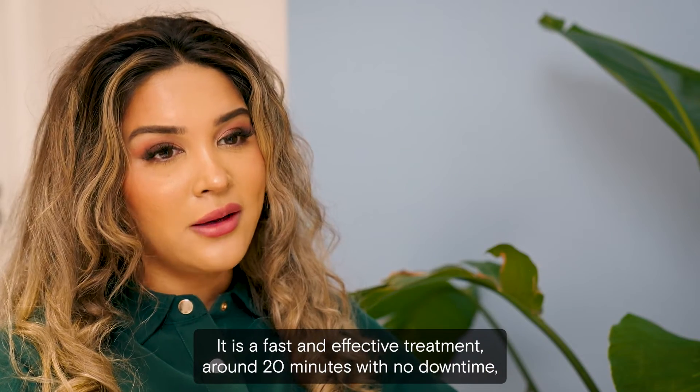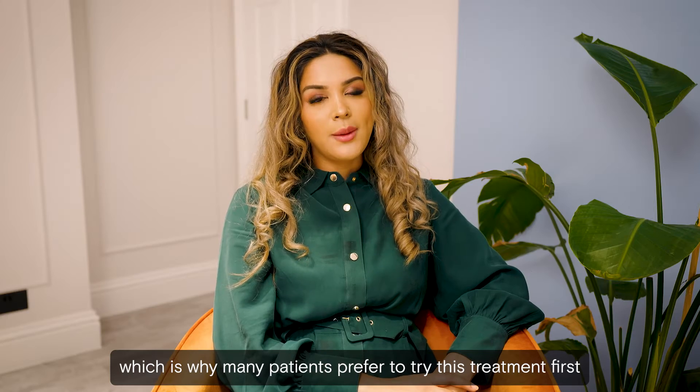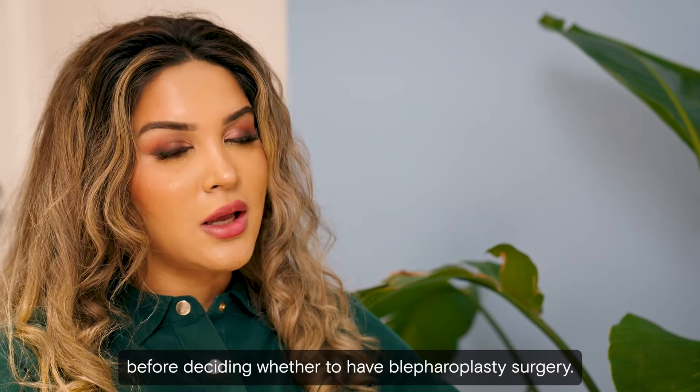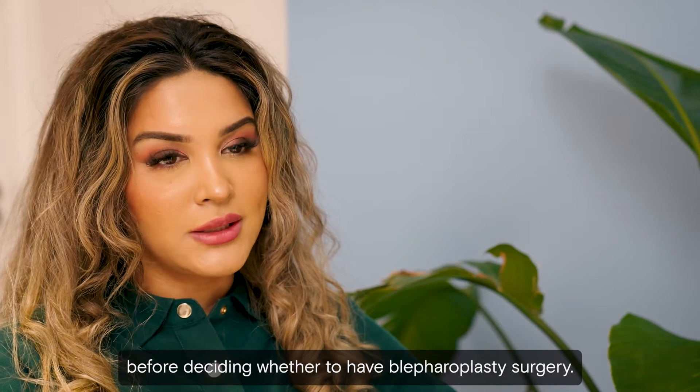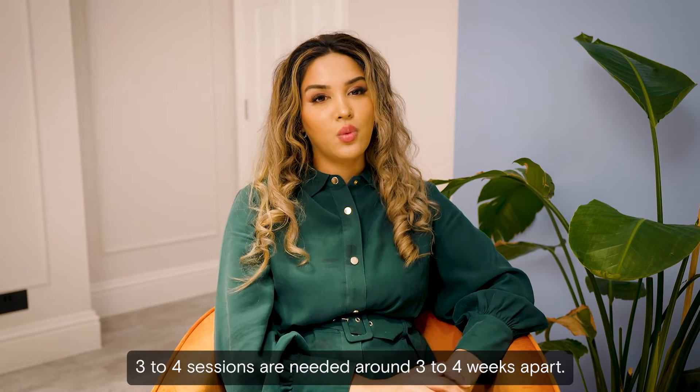It is a fast and effective treatment — around 20 minutes with no downtime — which is why many patients prefer to try this treatment first before deciding whether to have blepharoplasty surgery. Three to four sessions are needed, around three to four weeks apart.